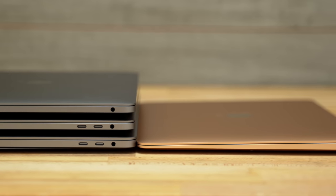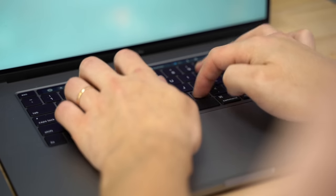The second reason is the wedge shape. It may seem trivial, but for longer sessions, the tapered edge doesn't dig into my wrists like these other boxy laptops do, including the regular MacBook Pros.